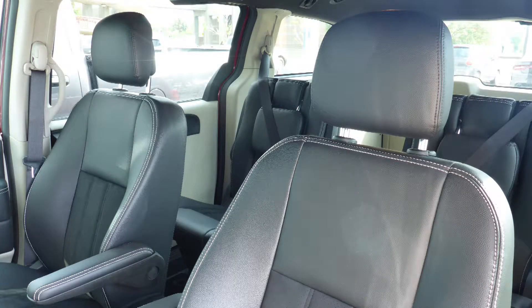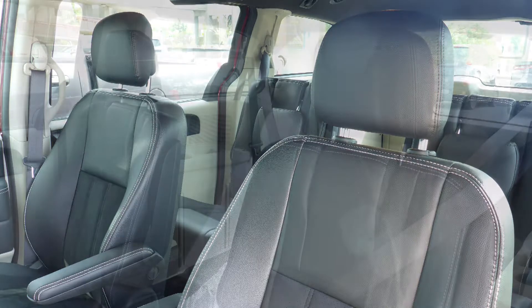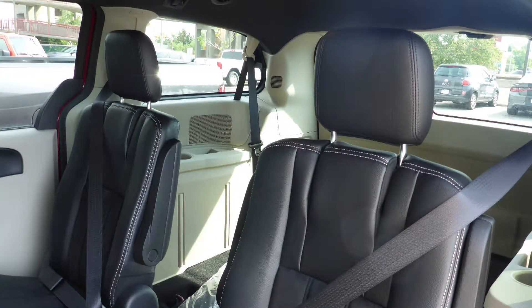Also, the interior features a leather and suede combination seating with premium stitching and rear stow-and-go seats. Thanks for watching this video. I hope it helped. Please contact me if you'd like further information on this vehicle.